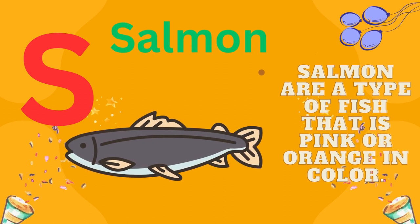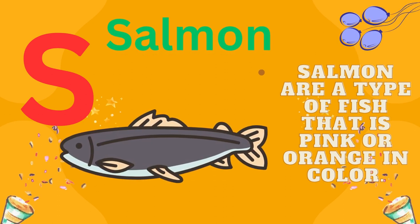S is for salmon. Salmon are a type of fish that is pink or orange in color.